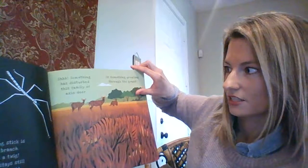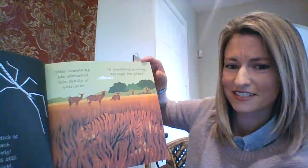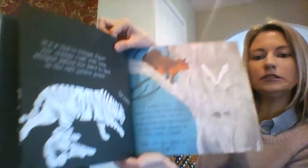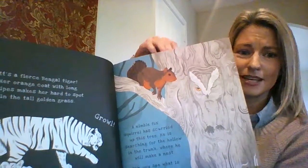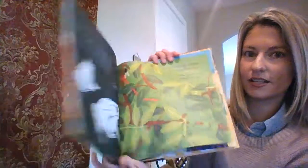Something has disturbed this family of axis deer — it's something prowling through the grass, do you see it? It's the tiger. So these are really, really fun and engaging books for little guys, and I enjoy them too. That's Shine-A-Light Animal Camouflage. There's also a whole series of those — Seashore, Apple Tree, on the train — really, really fun.